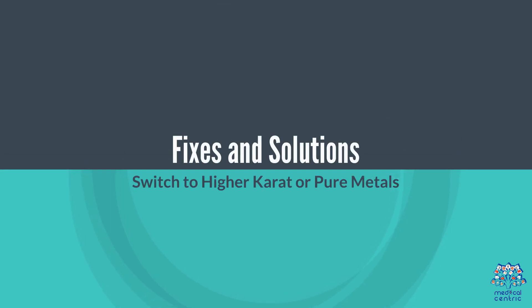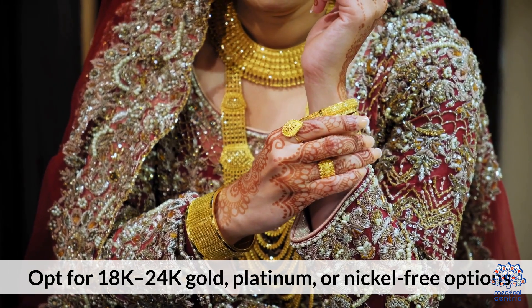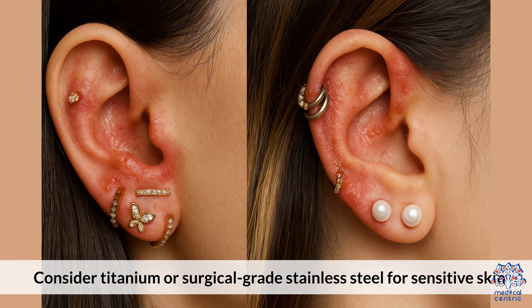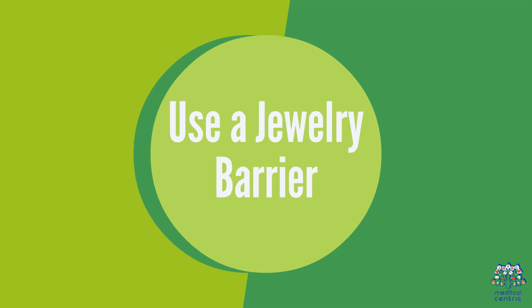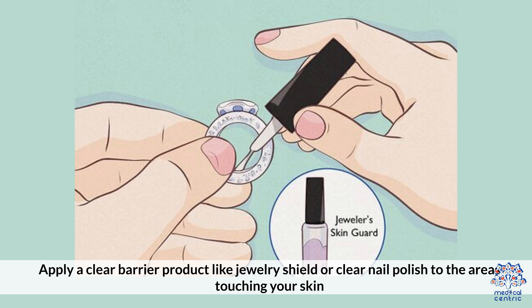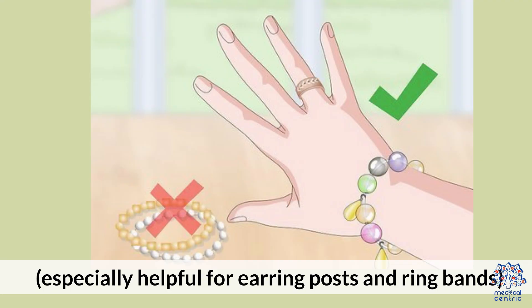Fixes and solutions. First, switch to higher-carat or pure metals — opt for 18k to 24k gold, platinum, or nickel-free options. Consider titanium or surgical-grade stainless steel for sensitive skin. Second, use a jewelry barrier: apply a clear barrier product like jewelry shield or clear nail polish to the areas touching your skin, especially helpful for earring posts and ring bands.